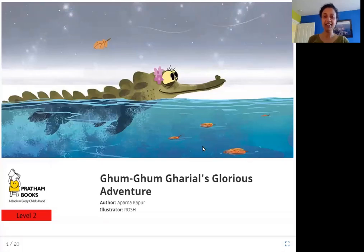Hello everyone. Today we are going to read Gum Gum Gadiyal's Glorious Adventure. The author is Aparna Kapoor. The illustrator is Rosh and the publisher is Pratham Books. So let's read Gum Gum Gadiyal's Glorious Adventure.